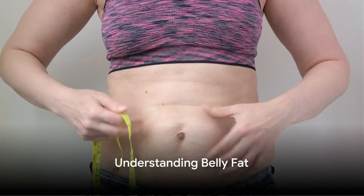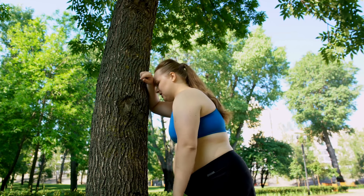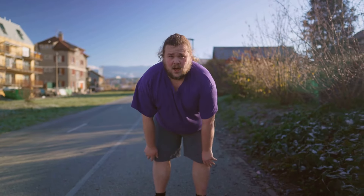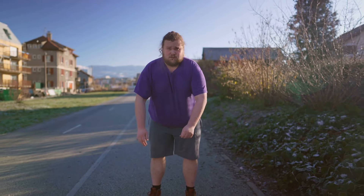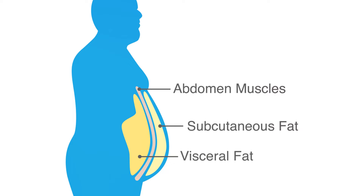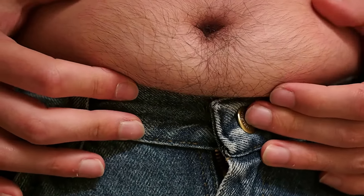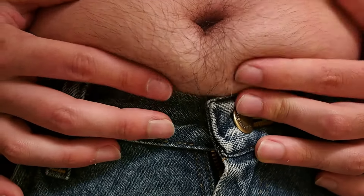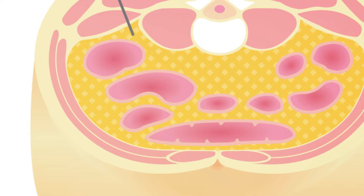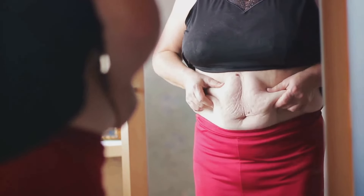Before we jump into the solution, it's important to understand the problem. So what exactly is belly fat, and why should you be concerned about it? Belly fat is more than just a nuisance that makes your clothes feel tight. It's a type of fat located under your skin and around your internal organs. More than just an aesthetic issue, it's a significant health concern. There are two types of belly fat: subcutaneous fat and visceral fat. Subcutaneous fat is the kind you can pinch with your fingers — it lies just beneath the skin and is the most visible, but it's not the most dangerous.